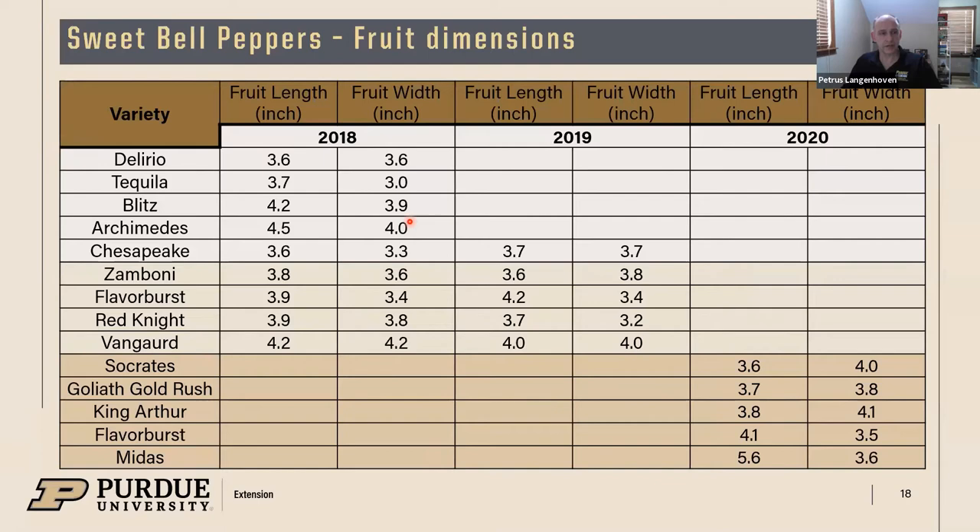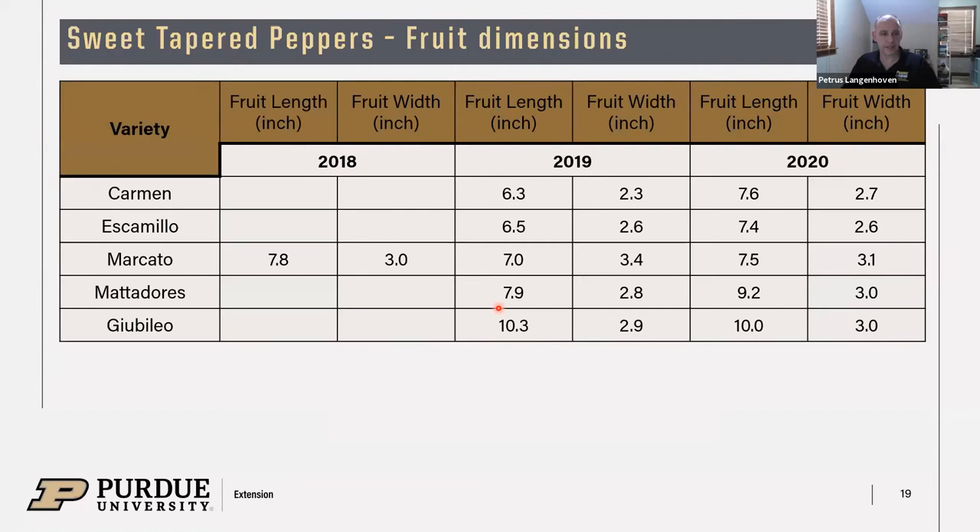Looking at fruit dimensions for bell peppers: some varieties like Delirio are totally blocky, while others are more elongated like Archimedes. Midas is pretty much elongated, even longer than Archimedes. You can very quickly determine how blocky or elongated the fruits are from the data. Jubileum is almost 10 inches long, with some fruits up to 12 inches — a pretty long and big pepper that looks quite nice.